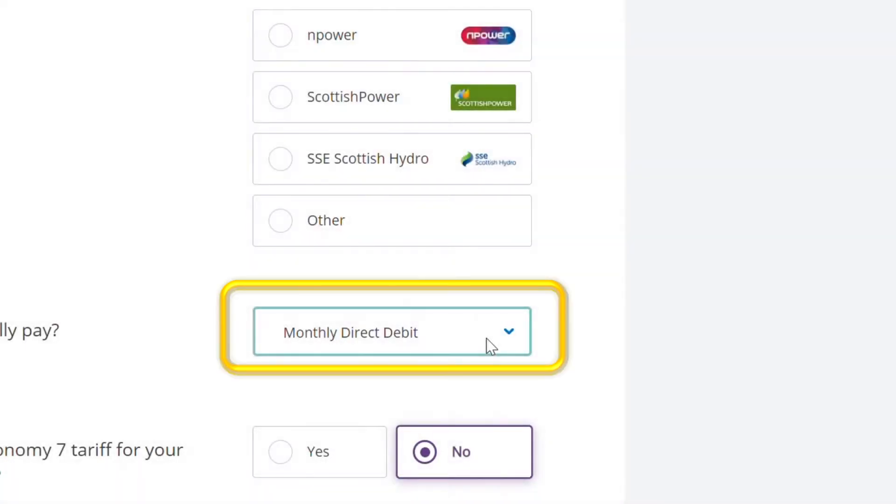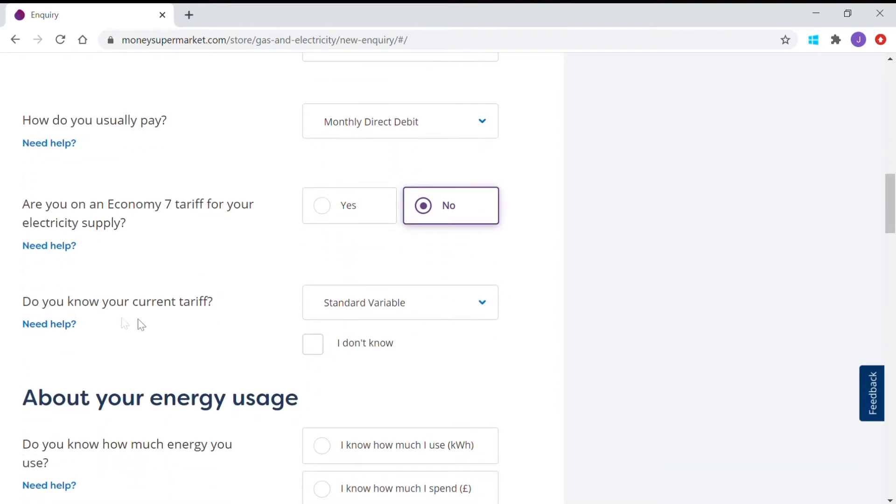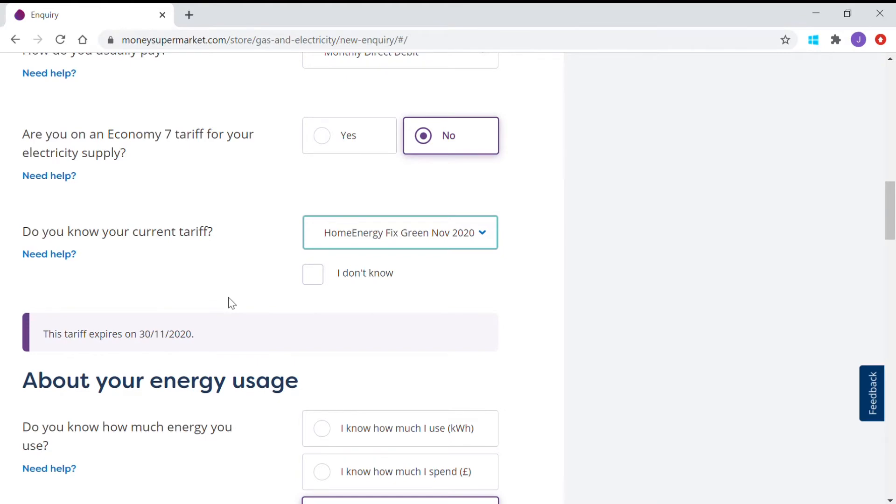In this video the dropdowns don't show when I press the button, but there are choices available. Every time you see a down arrow, tap it and it will give you other options. You can then move on to 'Are you on an Economy 7 tariff?' — if you are, tap yes. Do you know your current tariff? You may have one of these previous offers. If you don't know your current tariff, tap 'I don't know.'